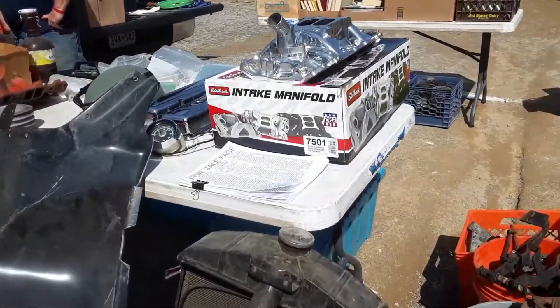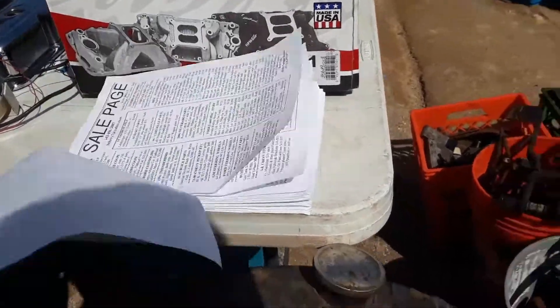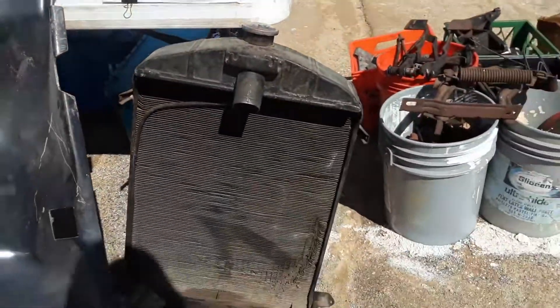Oh my gosh, this wind's kicking up. This man's smart — he's got a 'for sale' sign paid. Looks like a Ford radiator.